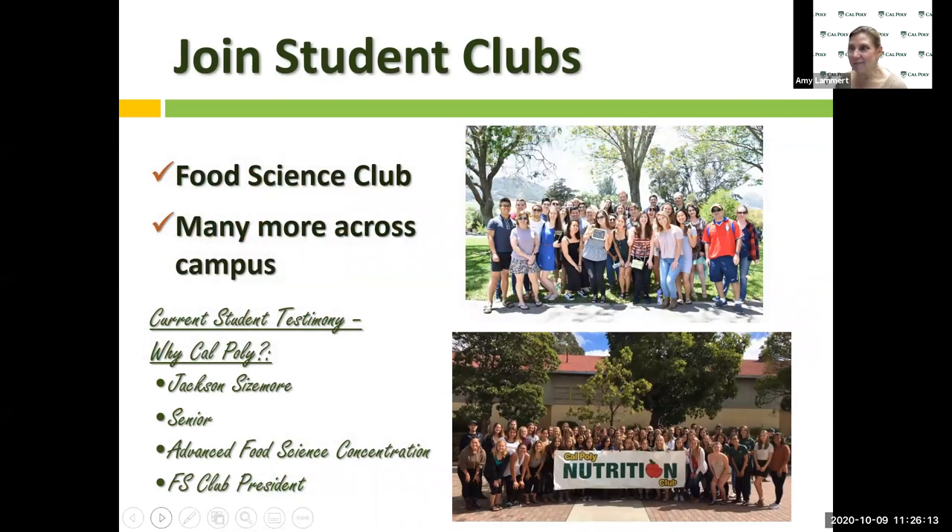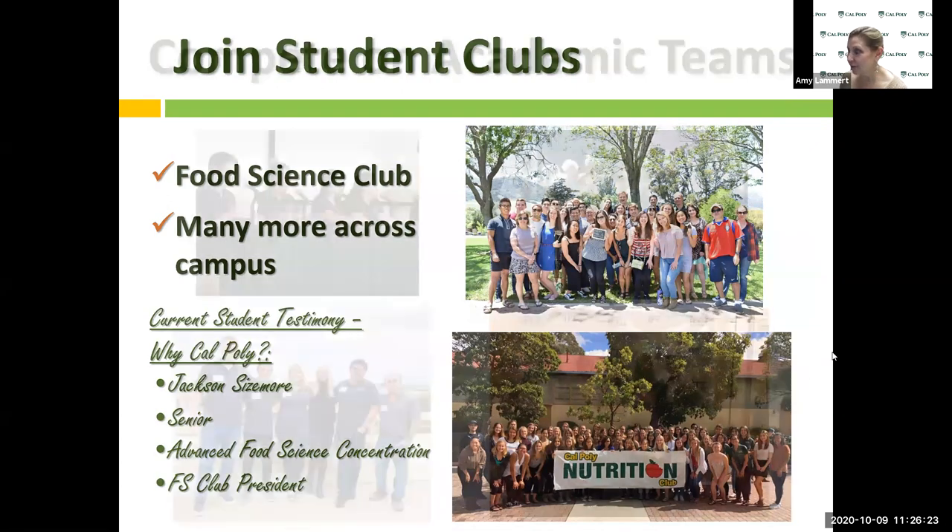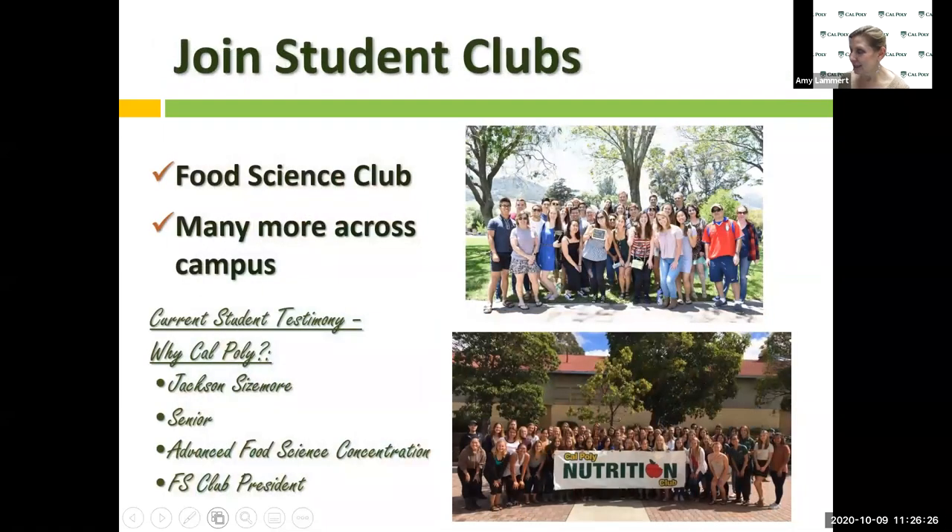We have a food science club. Most majors have a club within their major. This picture in the upper right corner is actually from the food science club's end of the year picnic. I'd like to have a current student, Jackson, tell us about the food science club, how he chose Cal Poly, and a little bit about the advanced food science concentration.